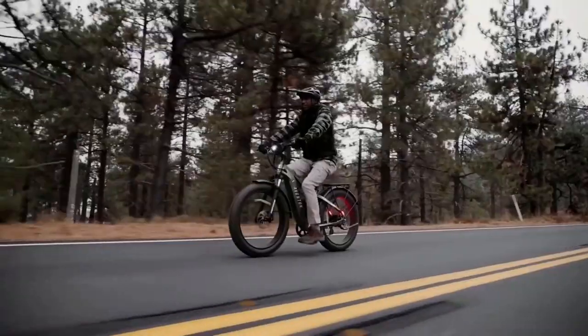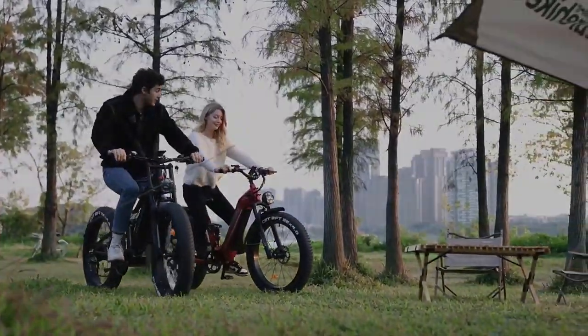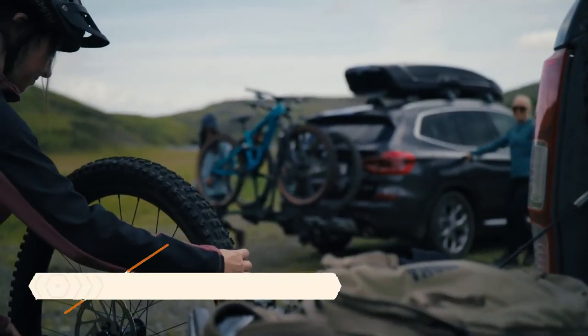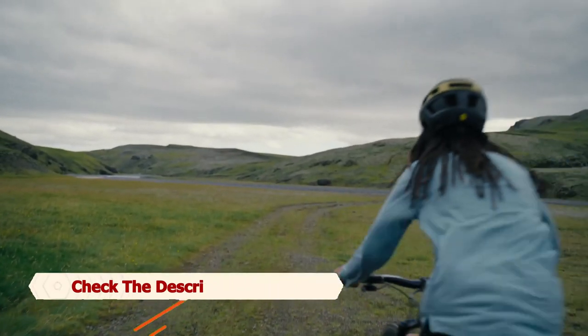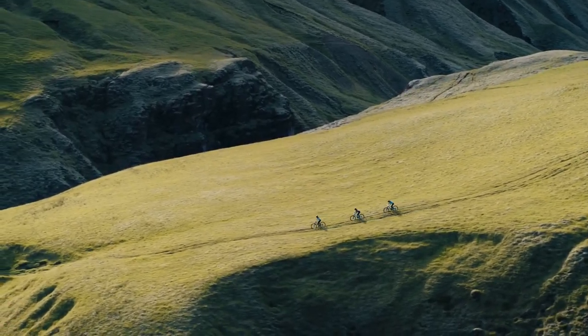These are the best bike racks for electric bikes available in the market. Depending on your specific needs, you can choose the one that best suits you. Don't forget to check the up-to-date prices and specs by clicking the links in the description below. Thanks for watching, and we'll see you in the next video.